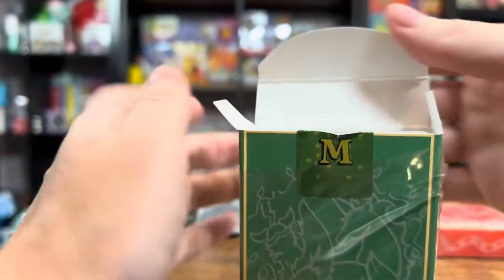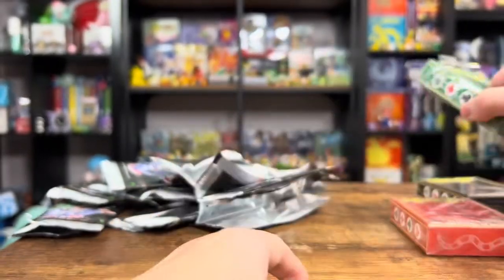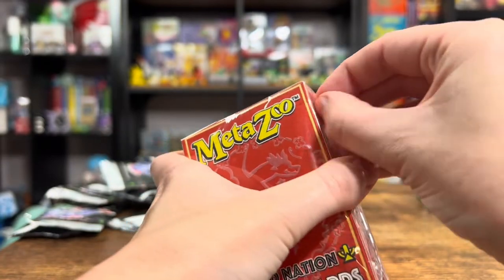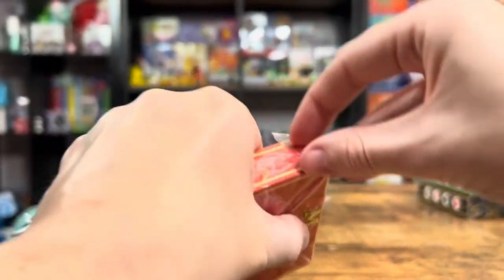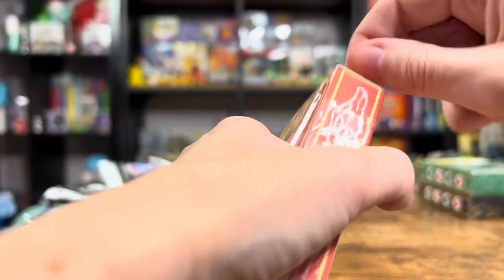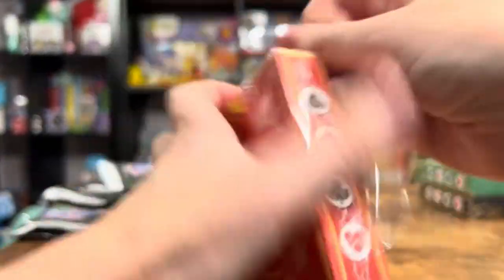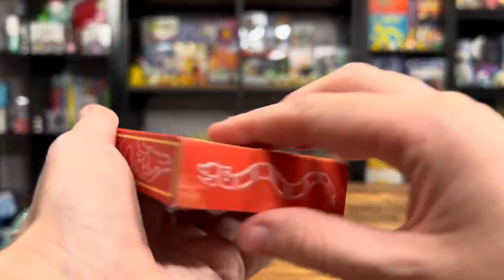Let me know in the comments which of these decks is your favorite after you look at all of them. And then we have Cryptid Nation — where it all begins right there. These are so fun to open and look at. Let me figure out how to open them. I feel like there's a little tab — we're going to get through this together.